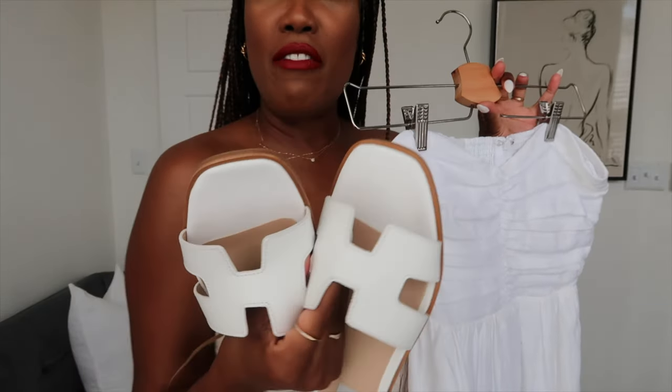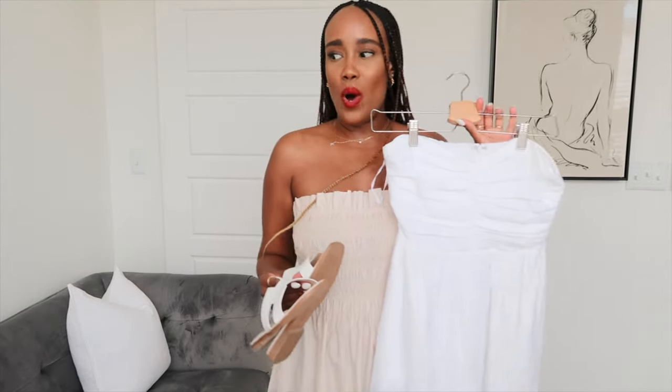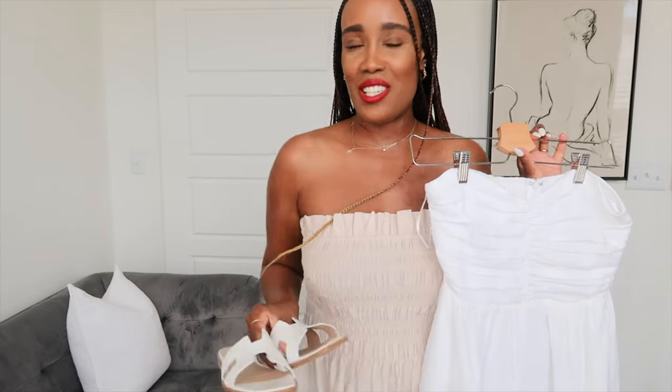These sandals I picked up from Steve Madden — I just love them, the leather feels good, they are perfect. I picked my normal size which is a 7, and they would pair so well with anything white, any of my dresses or pieces. These are absolutely gorgeous.